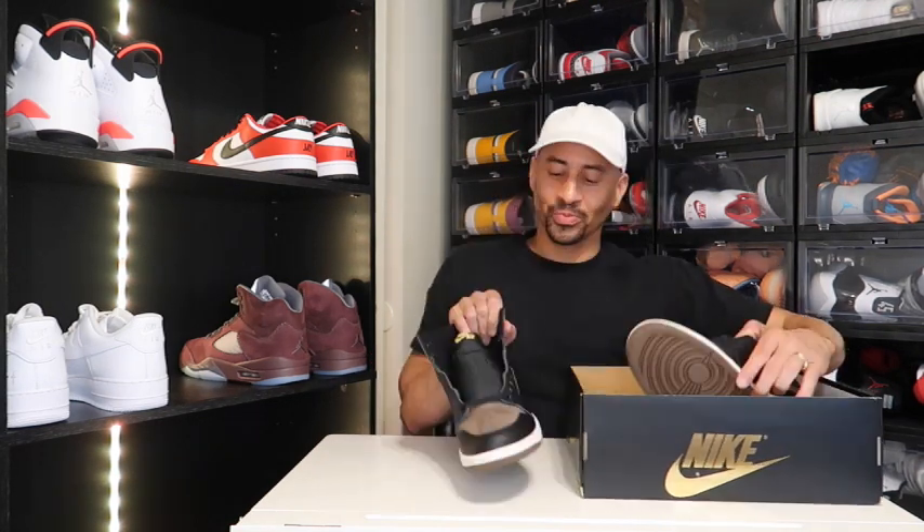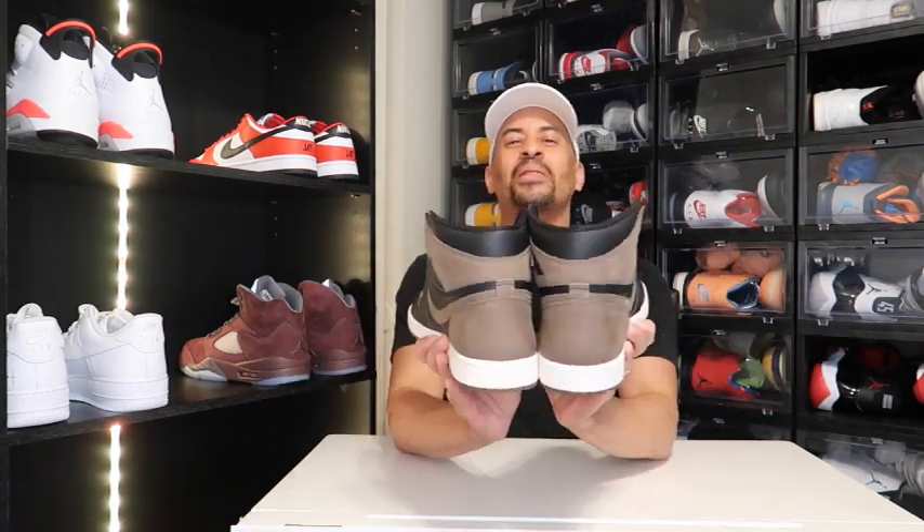And I must say, these boys do look good. Now y'all know we don't do fake shoe reviews — when I get the shoe, that's when it's time to do the review. And I present to you the Air Jordan 1 Palomino.